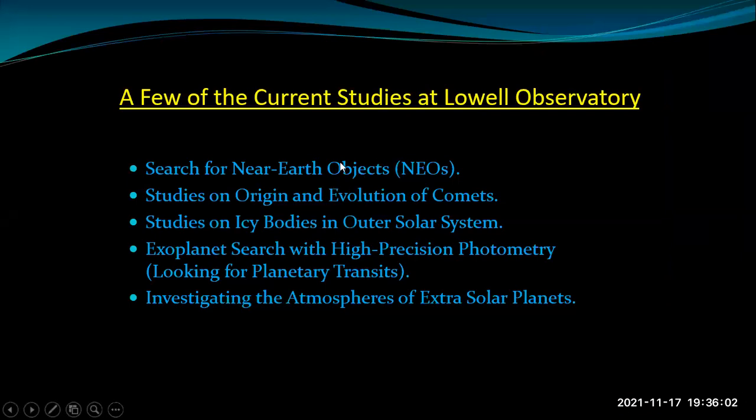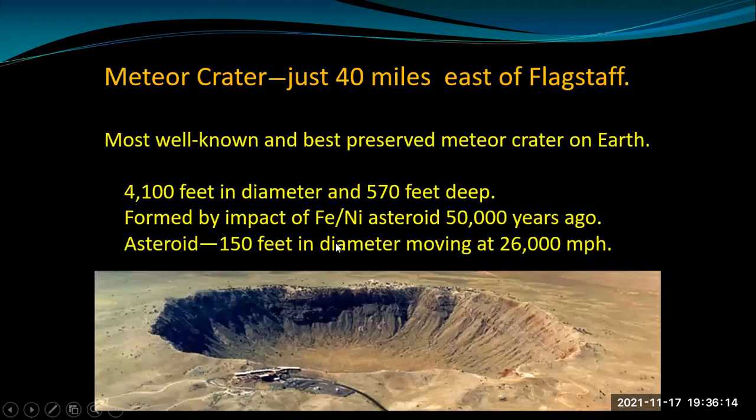The Lowell Observatory conducts a number of studies of our solar system as well as exoplanet investigations. Also nearby, especially of interest to astronomy fans, is Meteor Crater — just 40 miles east of Flagstaff. It's the most well-known, best-preserved meteor crater on Earth. It's a little more than 4,000 feet in diameter, formed by the impact of an iron-nickel asteroid about 50,000 years ago. The asteroid was estimated to be about 150 feet in diameter, coming in at about 26,000 miles per hour. The crater is roughly 4,000 feet in diameter and almost 600 feet deep. There's a visitor center on the rim and a trail along the rim going about a quarter of the way around.